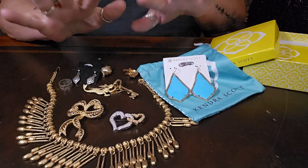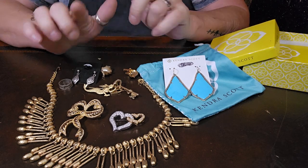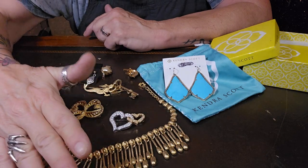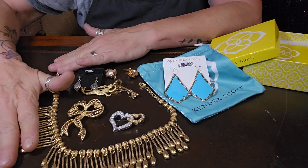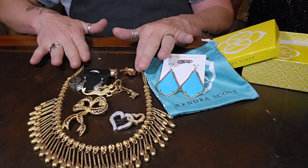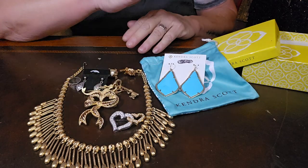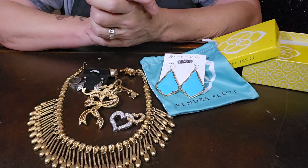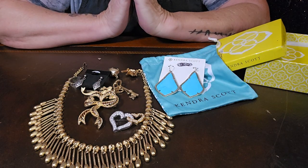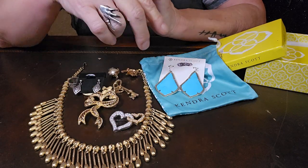Hi everyone, welcome to my channel, My Jewelry Addiction. My name is Tanya and I'm addicted to jewelry. I went out yesterday, found a couple of things and thought they were worthy of doing a whole video on — also to share with you all. If you are new here, hello and welcome. I am a full-time reseller right here on YouTube and in October it'll be two full years.